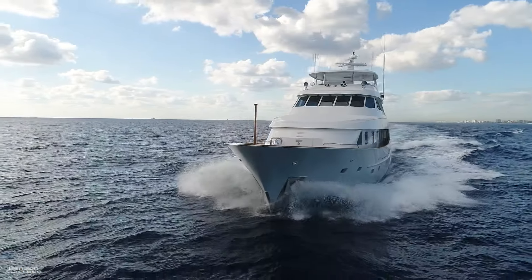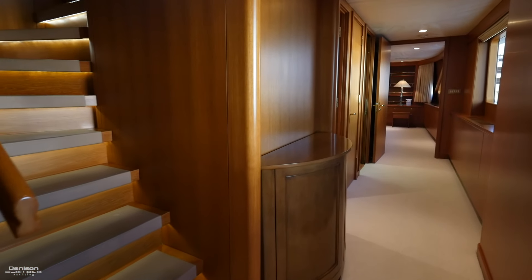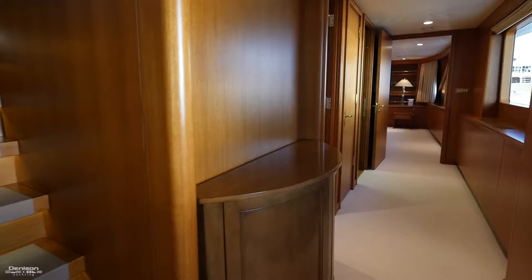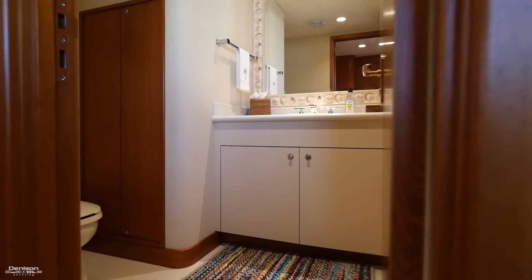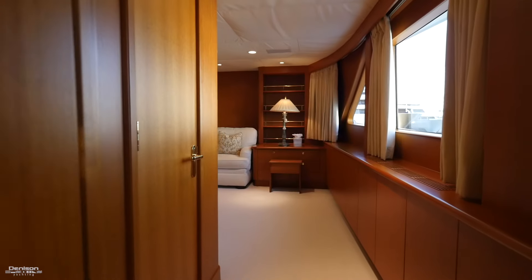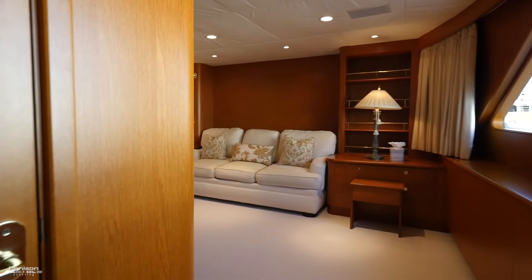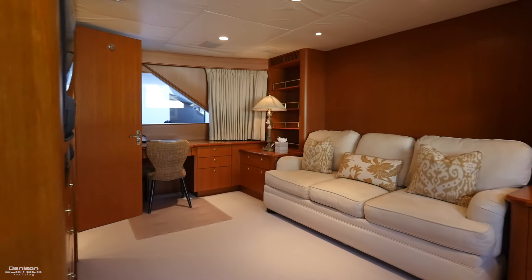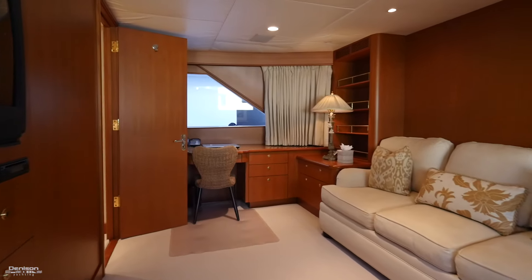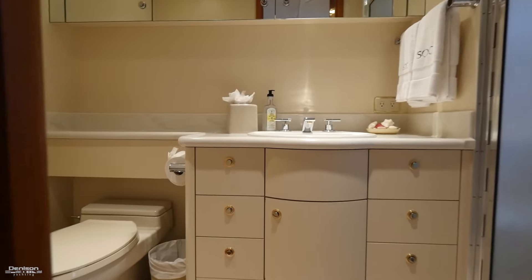Before we go down and look at the staterooms, let's continue along the starboard side of the main deck. We'll pass a staircase to the pilot house before entering the day head on the port side. Moving forward, we'll pass another galley access before entering an area that can be used as an office, media room, or even a VIP stateroom because that sofa hides a queen berth. Outboard on the port side is a desk and you also have an ensuite bath here with head and shower.